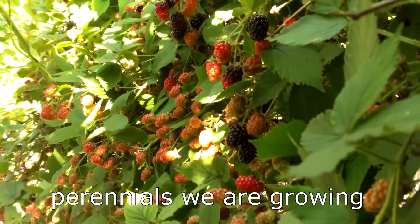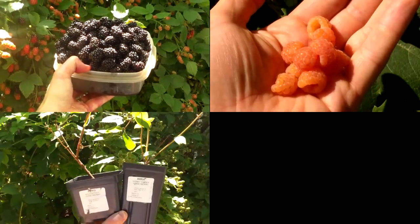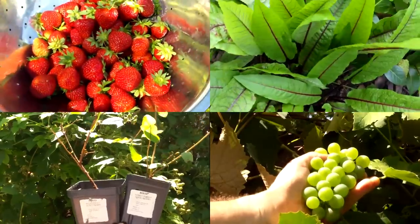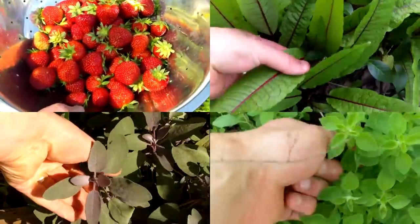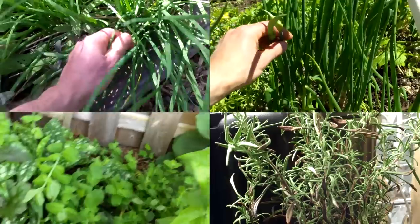Of course, we already do grow some perennials, including blackberries, raspberries, honeyberries, grapes, strawberries, red bean sorrel, sage, oregano, chives, Egyptian walking onions, mint, rosemary, and dandelion.